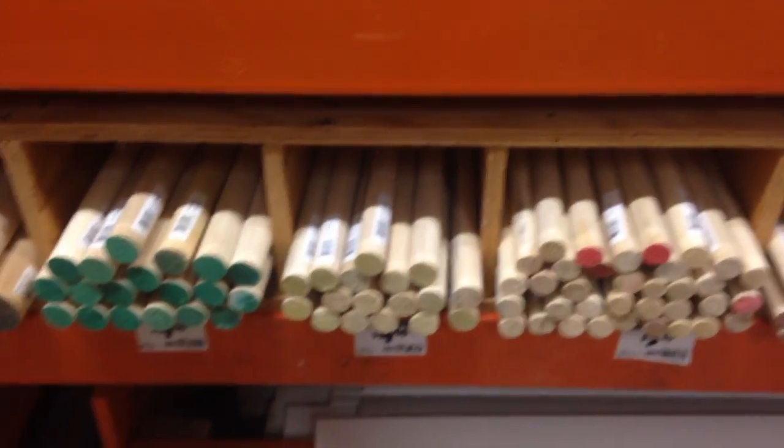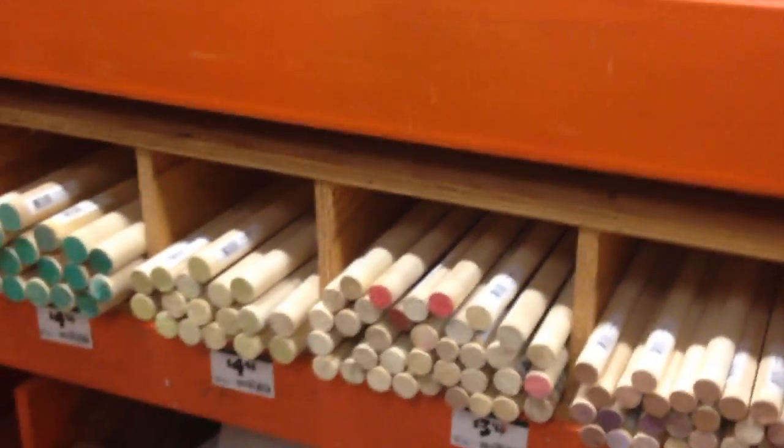We found the dowels! I'm so psyched, I'm so pumped. But they're not long enough — the dowels we found are not long enough. So we don't know what to do now. We're gonna look for longer dowels. Don't touch the saw.